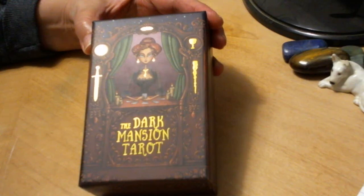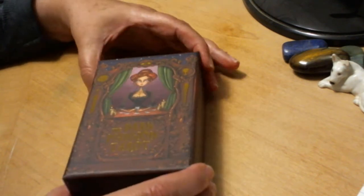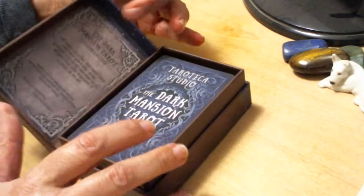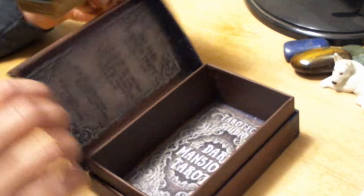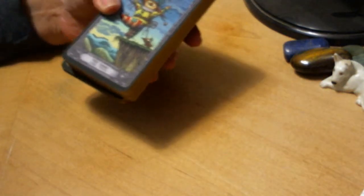Hello friends, Jennifer Pearson here. Oh my goodness, I can't even say it. So yes, the Dark Mansion Tarot has arrived and it is truly luscious. The colors especially are just to die for.